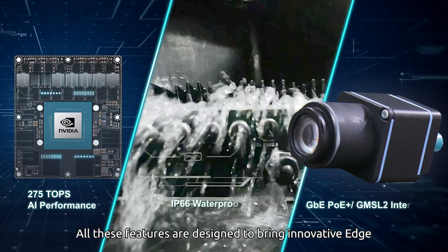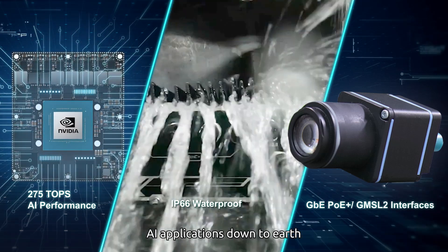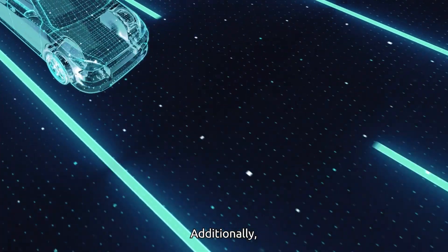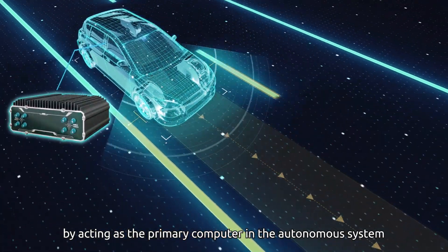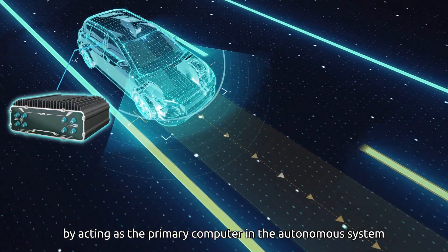All these features are designed to bring innovative edge AI applications down to earth. Additionally, the computer is designed to enhance functional safety by acting as the primary computer in the autonomous system.